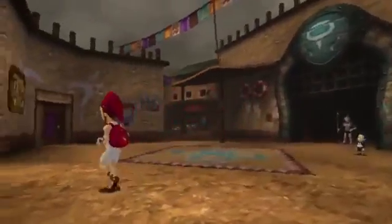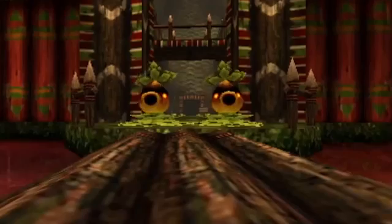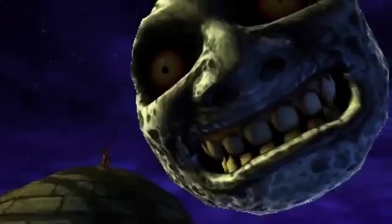You've met with a terrible fate, haven't you? Just yesterday we got a brand new Nintendo Direct with some information on Nintendo 3DS and Wii U games that we can expect at both the end of this year and 2015, and by far the largest announcement, at least in terms of social media buzz, was Majora's Mask 3D.